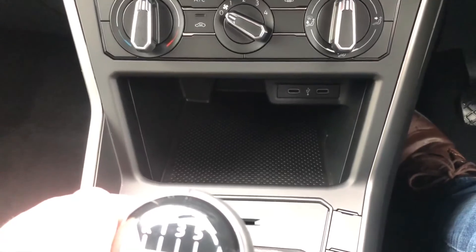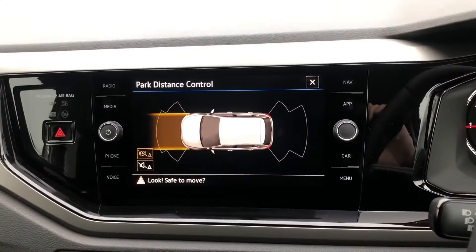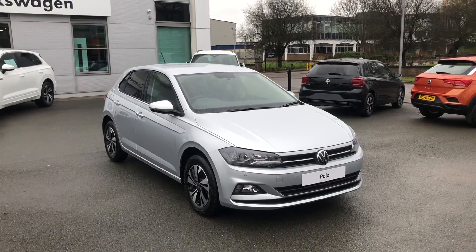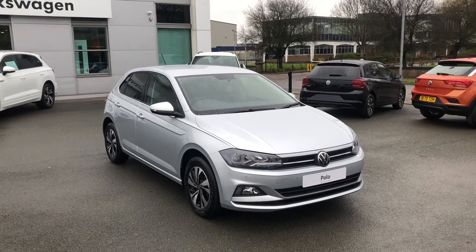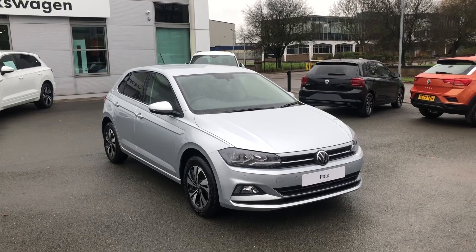The vehicle features air conditioning, as well as two built-in USB charging points. The clever cabin is logically laid out, with front and rear parking sensors as standard. If you'd like to know more information about this vehicle, please contact our sales team on 01270 507050. Thank you.